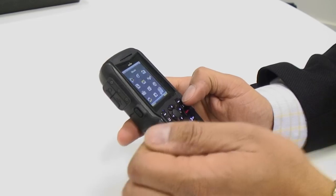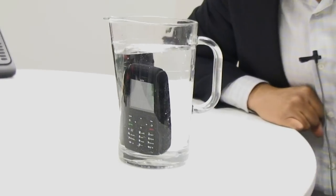It can also be dropped from two meters onto concrete. It's fully waterproof — not only is it fully waterproof in a little jug of water like this, but that's really just a kid's game for this phone.